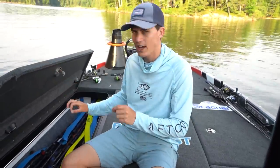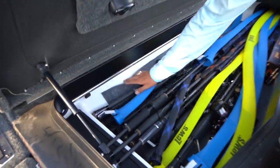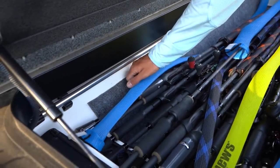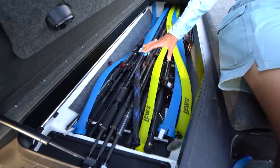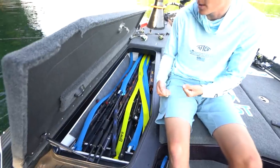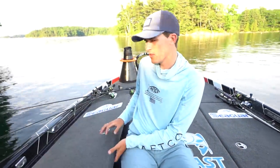I do put a liner on the inside of the rod compartment. The boat does not come standard with this cheap carpet — I put it in so that reels, when bouncing around, don't hit the fiberglass. It does come standard with a padded bottom, so you're fine there, but if you stuff a bunch of rods in, you'll have an issue with reels and rods clanking on fiberglass. So I put some cheap carpeting down with sticky tape.